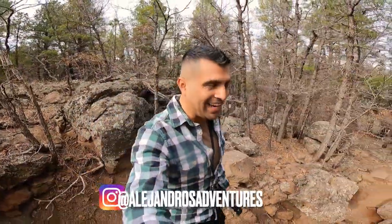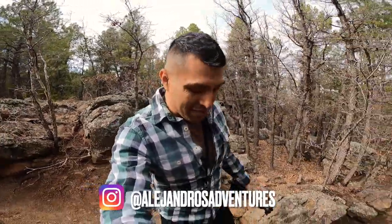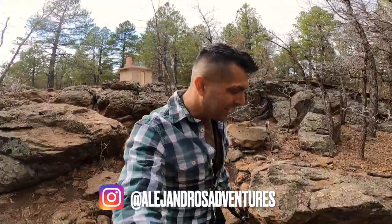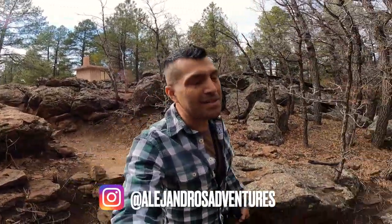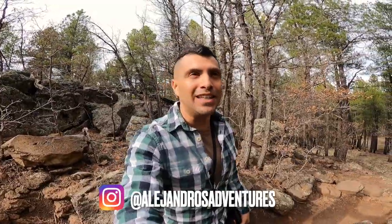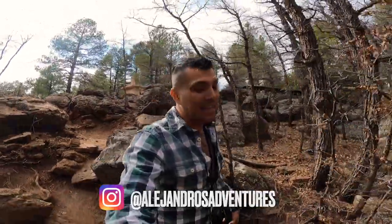Hey guys, what's going on? It's me again. Today I'm on a mission to find this hidden gem here in Arizona. I've been here four times — it's a waterfall. And unfortunately, every time I come, it's not flowing. But today I'm feeling lucky. Hopefully we'll get to see the waterfall flowing. So come along with me and let's find out.